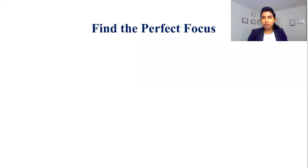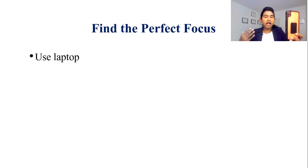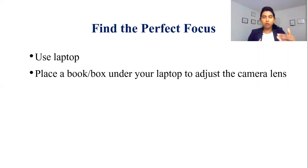It is very important to find the perfect focus. Always use your laptop. Definitely avoid your cell phone, because when using a cell phone you have all your attention and energy on holding it rather than maintaining that perfect focus. So use your laptop. Also, it is very important to have the camera lens of your laptop at your eye level or a little bit higher than your eye level.